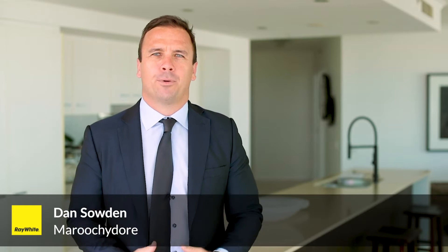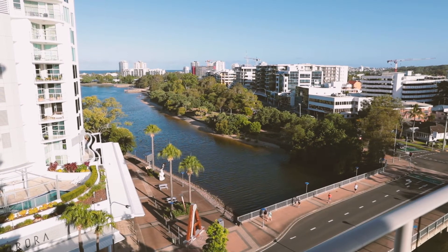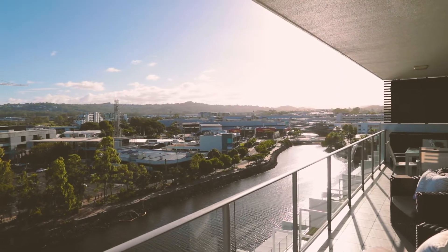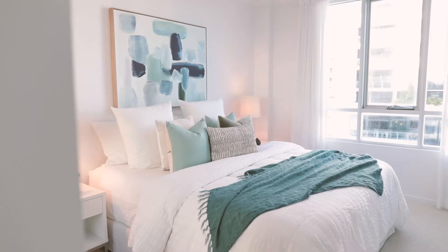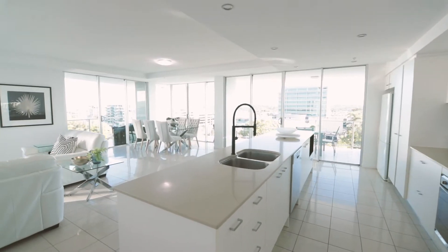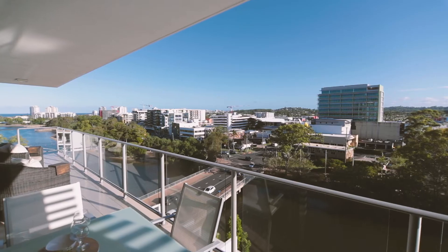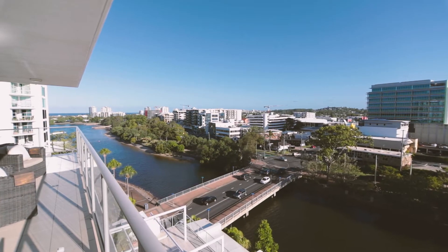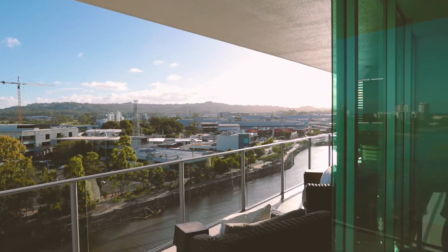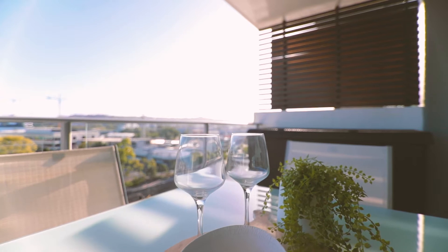Hi, I'm Dan Soden from Rewire, and I'm thrilled to present to you Apartment 705 here at the M1 building. Apartment 705 offers 184 square meters of living that really captivates the essence of living on the Maroochee River. With a balcony expanse of over 18 meters long, it truly is an entertainer's paradise.